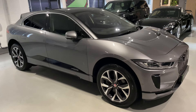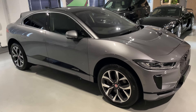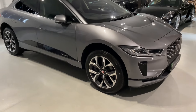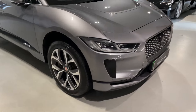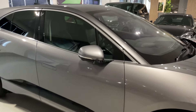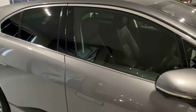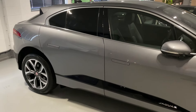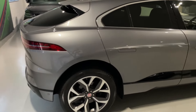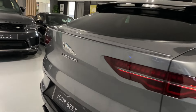Hello from Your Best Car in Buckinghamshire, and welcome to the walk-around video of this 2020 70-reg Jaguar I-PACE 11kW facelift model EV400 HSE. This car is presented in the sought-after combination of Iger grey metallic exterior paintwork with full black climate, heated and cooled leather seats inside. It comes with full service history, six months warranty from the date of purchase, two keys, carpet mats, and is ready to drive away.